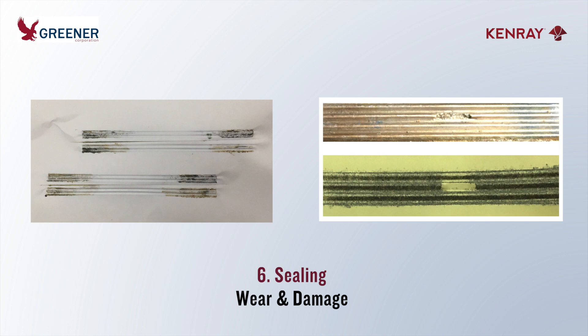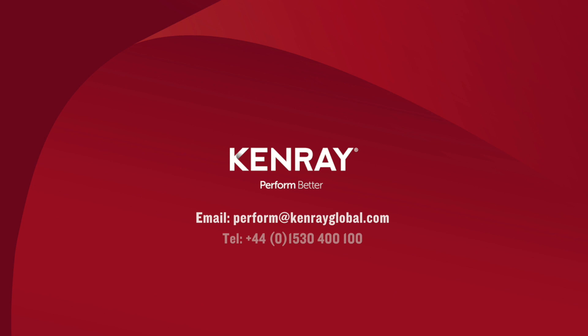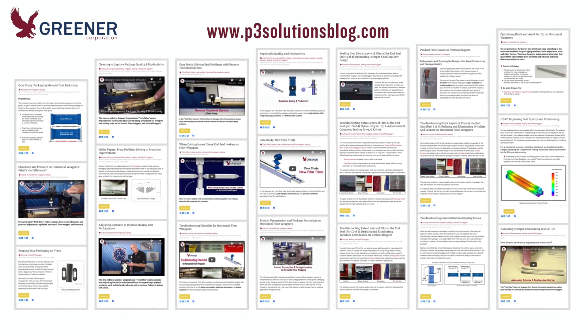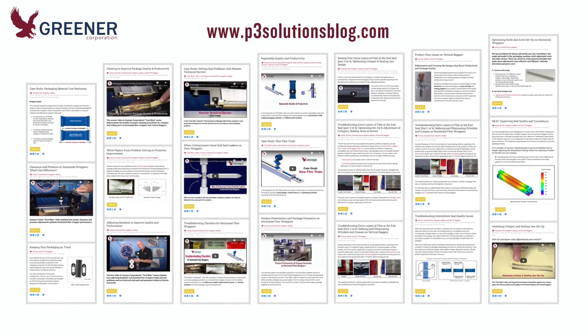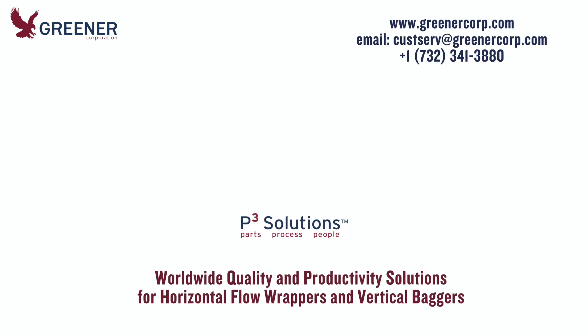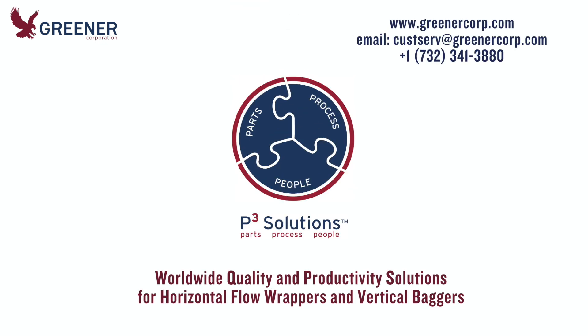To learn more about forming and filling on vertical baggers, contact Kenray Forming. They provide remote training and consultancy to help you optimize your packaging operations. For more details on sealing, consult the wide variety of Greener Tech Bytes posted on our P3 Solutions blog, or contact Greener Corporation. We develop and deliver solutions worldwide.